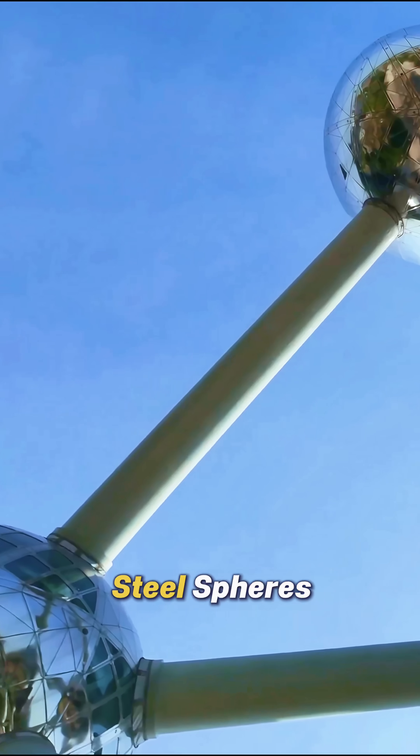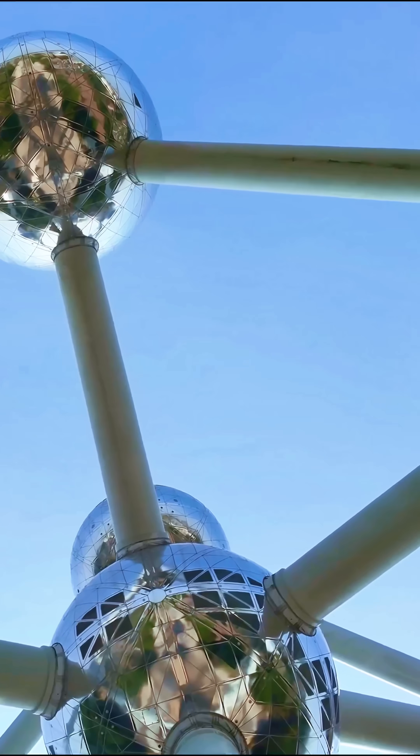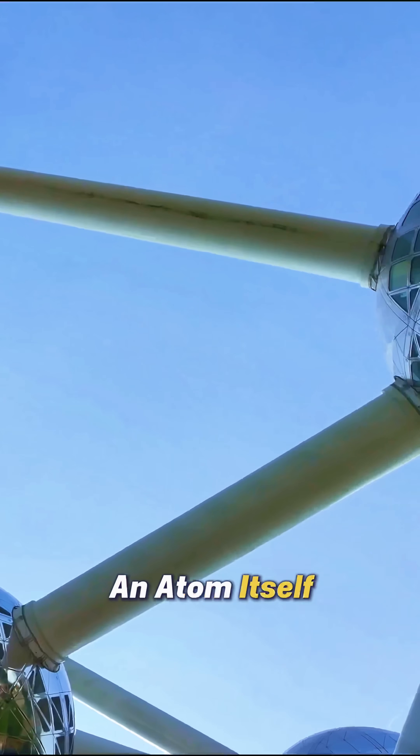Nine giant stainless steel spheres connected by tubes that visitors can actually walk through, like stepping inside an atom itself.